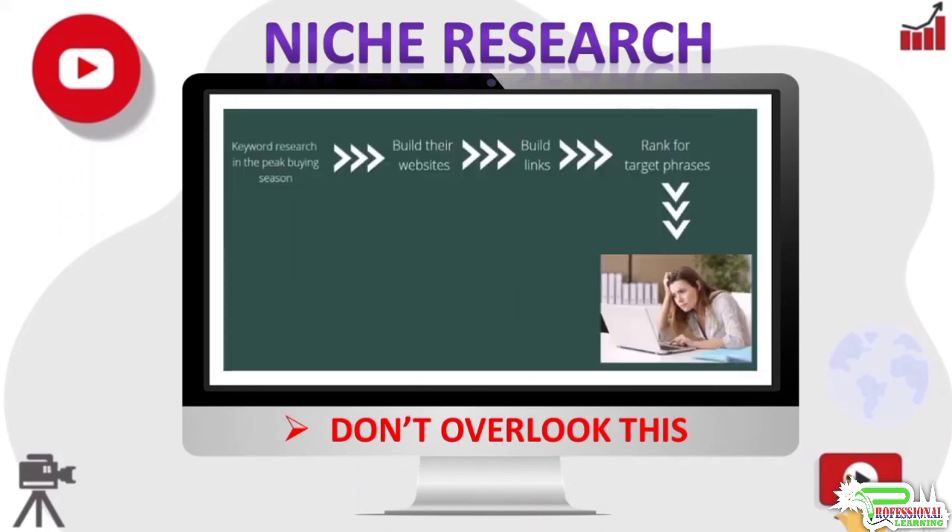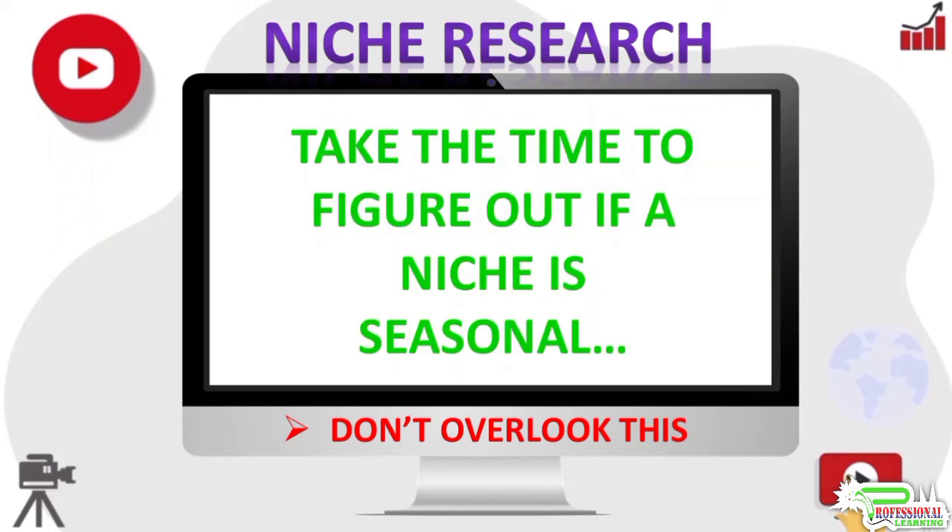They do the keyword research during the peak buying season for the niche, build out their site, build a lot of links, and even rank for the phrases they wanted to rank for — and then they discover their site is getting little to no traffic. That certainly is not a pleasant situation to be in, which is why you need to take the time to figure out if a certain niche you happen to choose is seasonal or not. In the next videos we will see exactly how to do this. Thanks for watching.